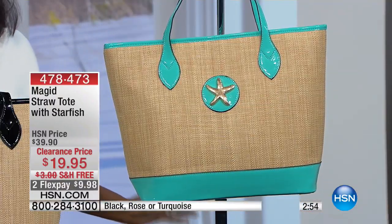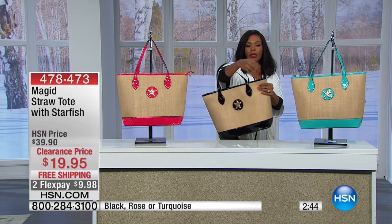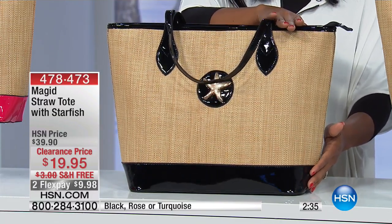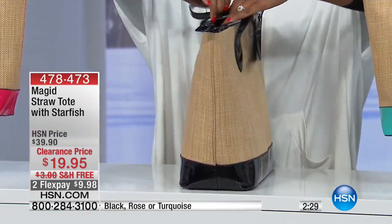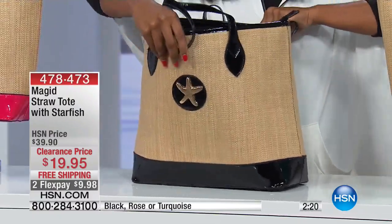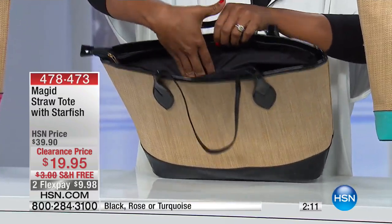They're now $19.95. I want to show the inside because it's not enough to just be a great tote — and it is a big tote, so you can really put a lot in this one. The measurements are 14 inches from side to side, 13 and a quarter inches from top to bottom, and six inches wide. It has a full zip along the top, and inside you've got a zipper pocket on one wall.